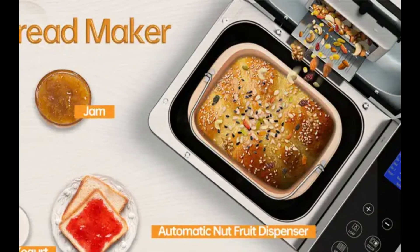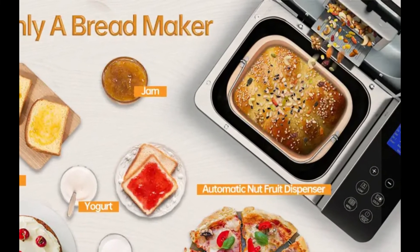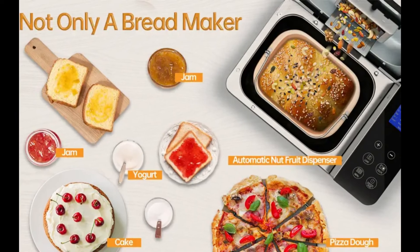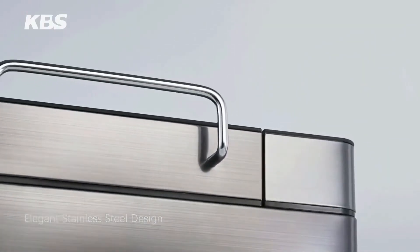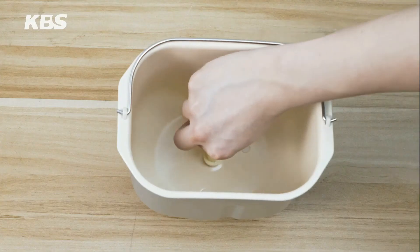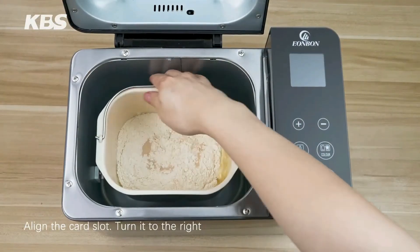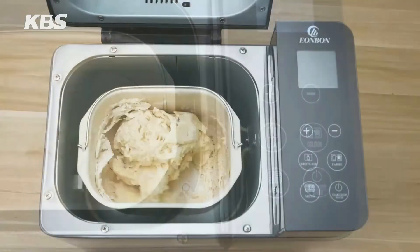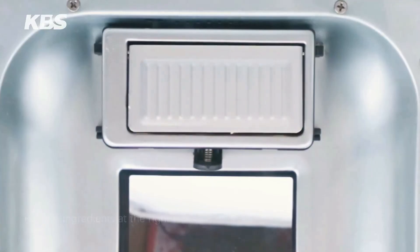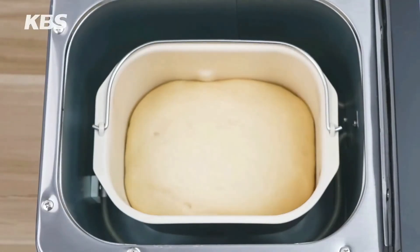The stainless steel bread maker offers long-lasting durability with a rust-proof, elegant black exterior and tempered glass cover — more like a work of art that blends in well with any kitchen decor. The horizontal design is optimized to take up minimal counter space, with non-skid feet for steady mixing. The 710-watt motor kneads quickly and evenly, and the overheating protection function extends the machine's lifespan. A multi-layer thickening ceramic non-stick pan with nano technology achieves a tight, non-stick surface using food-grade ingredients.